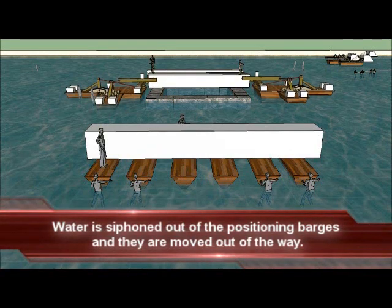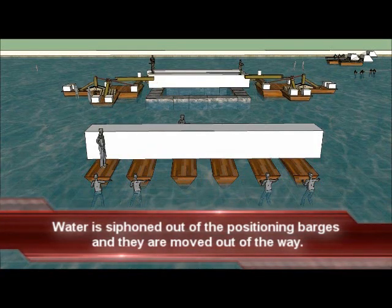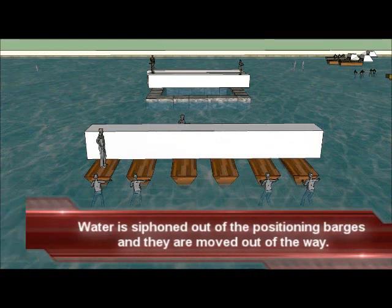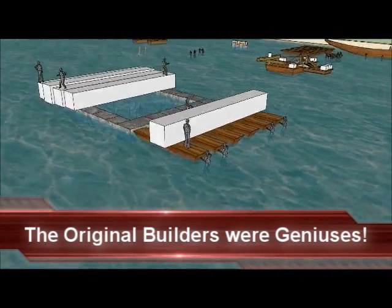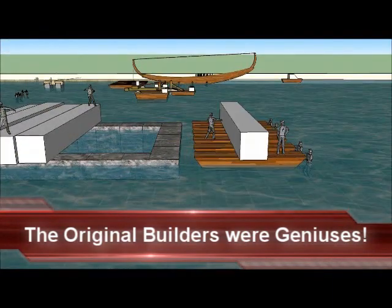Water is removed from the positioning barges and these barges are quickly moved out of the way. Now it is time to repeat the process and install the next sealing stone of the king's chamber in the Great Pyramid.